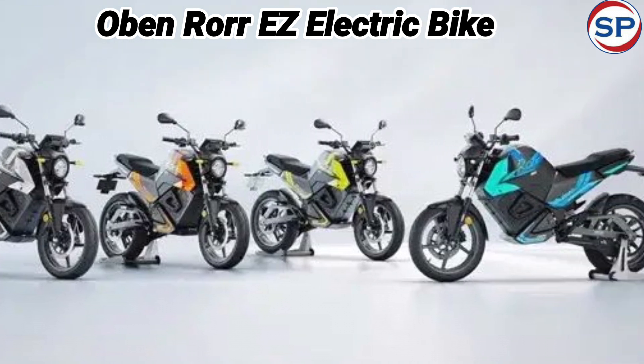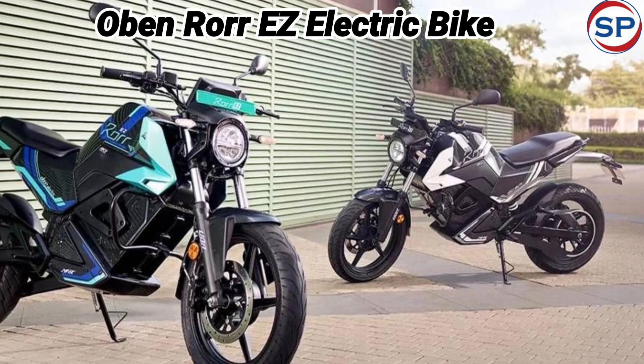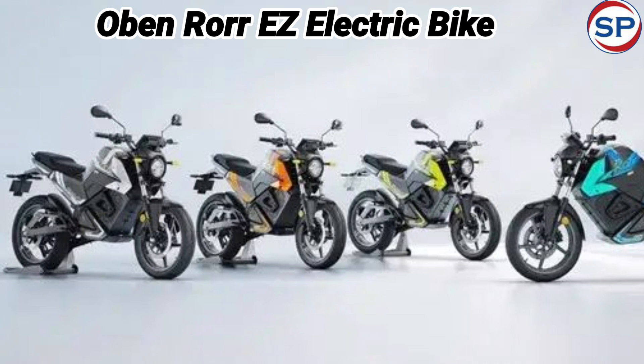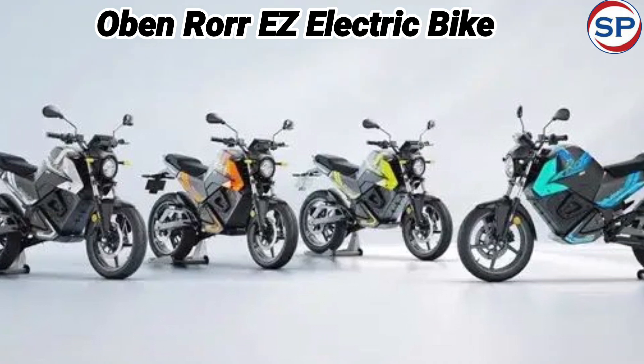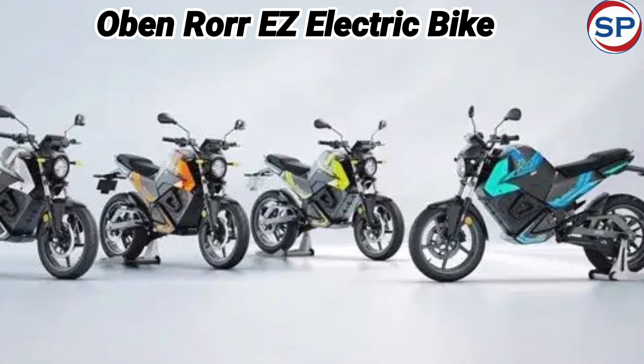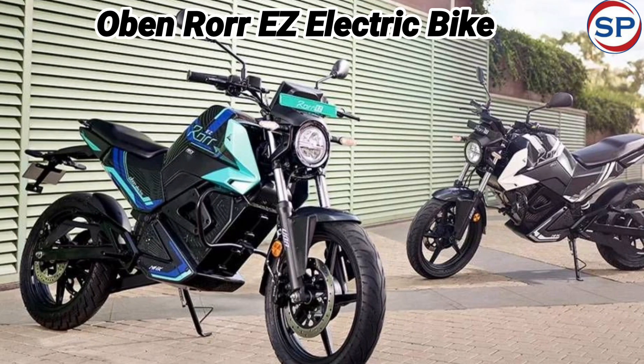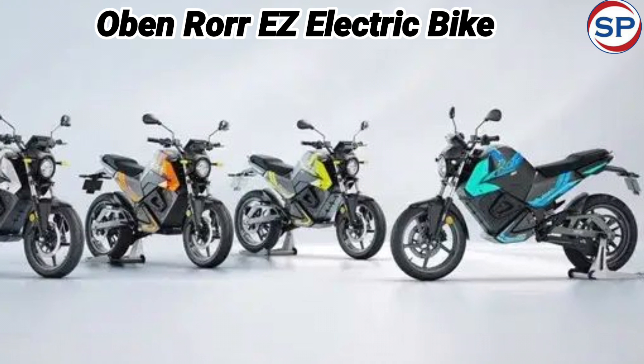The top speed of this new electric motorcycle is 95 km per hour and it accelerates from 0 to 40 km per hour in 3.3 seconds. The new Oben Roar EZ Electric Bike includes an IP67 certified battery pack option and it generates a peak torque of 52 Nm.